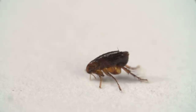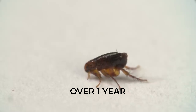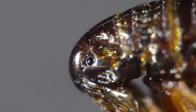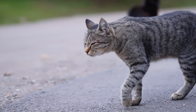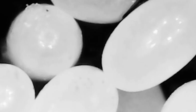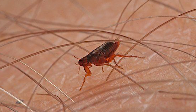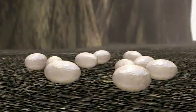Fleas are notorious for their resilience and reproductive capabilities. On average, a flea's life ranges from two to three months, but under optimal conditions they can survive for over a year. This extended lifespan allows fleas to patiently wait in various environments until they can access suitable hosts. A single female flea can lay up to 50 eggs a day. These eggs are not sticky, making it easy for them to disperse from pets onto carpets, upholstery, and bedding. Without timely intervention, this rapid reproduction can quickly lead to a widespread infestation.